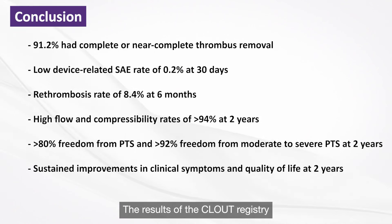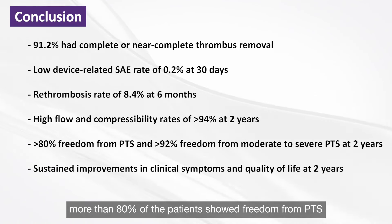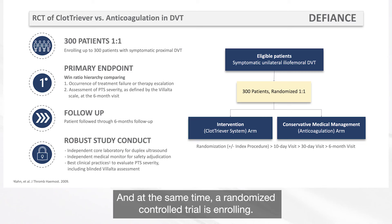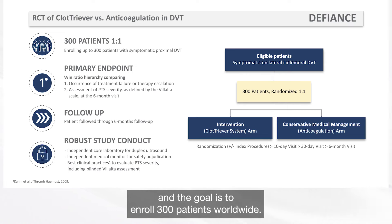The results of the CLOUD registry really show the long-term benefit of the Cassida system. More than 80% of patients showed freedom from PTS, and more than 90% showed freedom from moderate to severe PTS at two years. At the same time, a randomized controlled trial is enrolling: the DEFINES trial, which compares the Cassida system to anticoagulation in DVT patients, with a goal to enroll 300 patients worldwide.